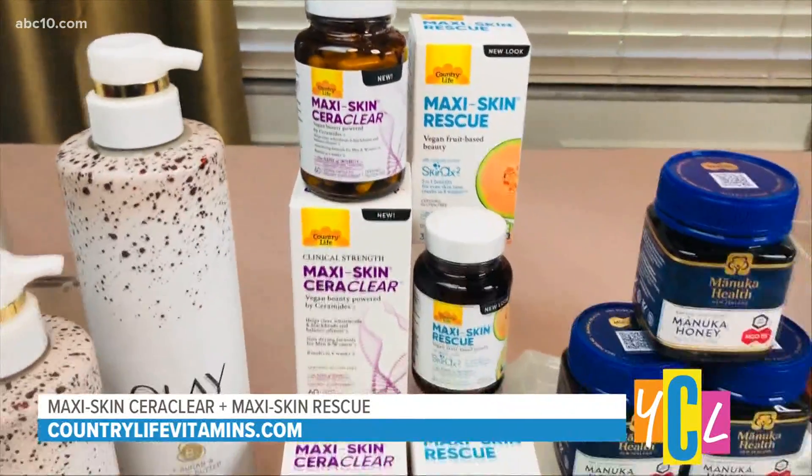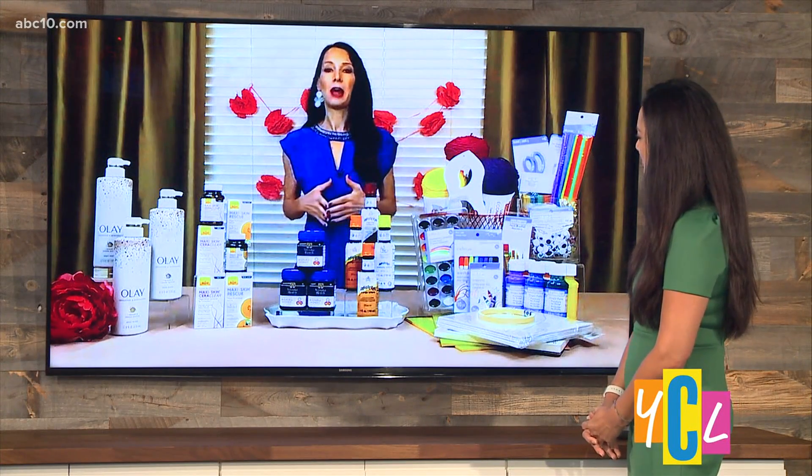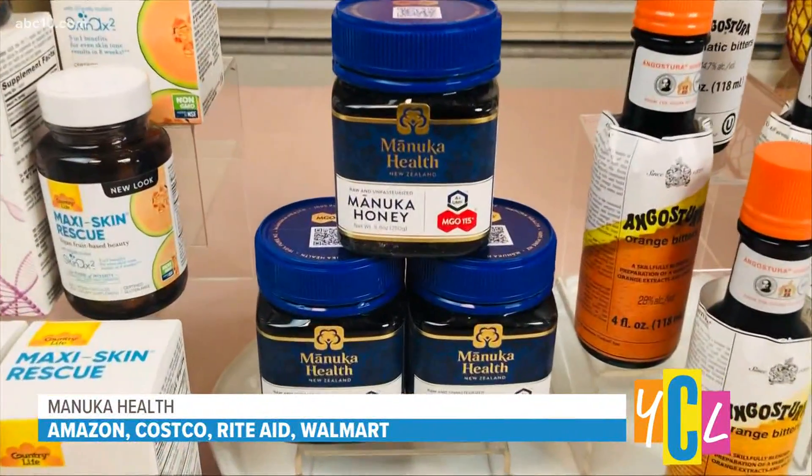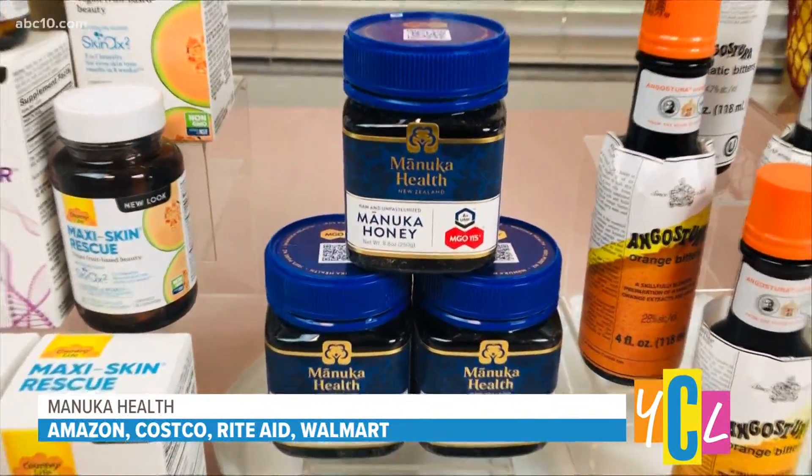This is Manuka Health MGO-115 Manuka Honey. Manuka Health is New Zealand's leading global Manuka Honey brand, and they sustainably source their honey from beehives in remote parts of New Zealand. It features a rich, delicious flavor and a smooth, velvety texture. It's extremely versatile — you can use it to make a hydrating mask for your face or hair to combat summer dryness, or use it as a sweetener in lieu of sugar, drizzled on your morning breakfast, in summer cheese, or as a grazing board ingredient to wow your guests. You can find it at Manuka Health's website or at Amazon, Walmart, Costco, or Rite Aid for $22 for an 8.8 ounce bottle.